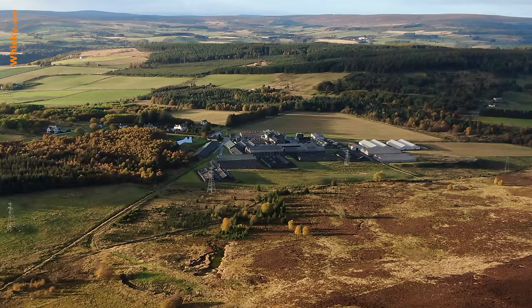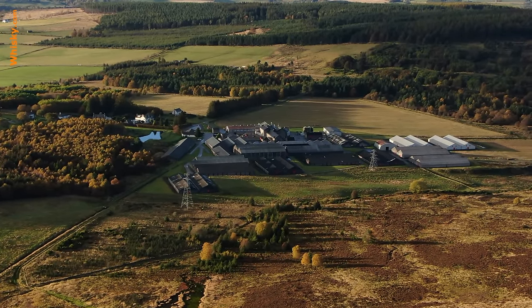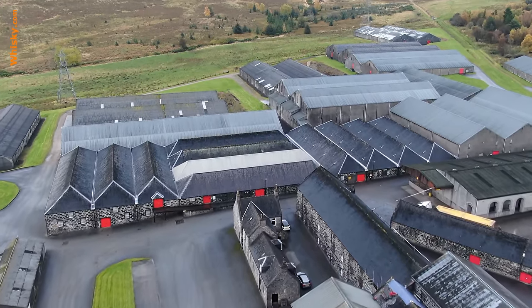Hello and welcome to Whiskey.com where fine spirits meet. Today I'm at an icon of the single malt Scotch whiskey industry — it's the Glenfarclas distillery. Glenfarclas is located here in the Speyside and Glenfarclas means 'valley of the green grass.' It's already fall so the bushes and trees are turning yellow and brown, but still the grass is really, really green — so yes, it is truly the valley of the green grass.